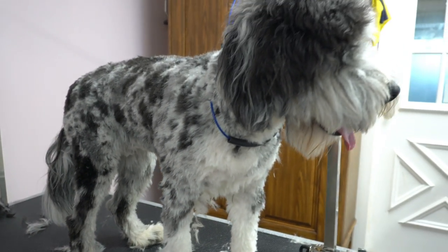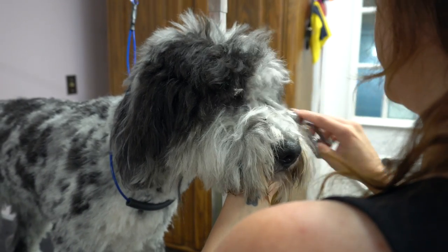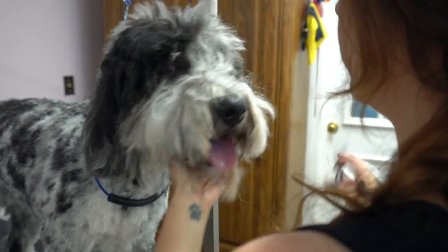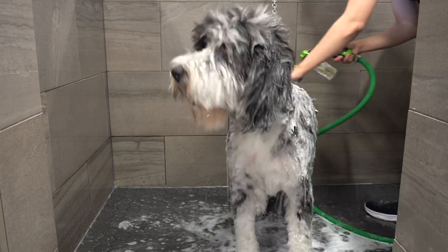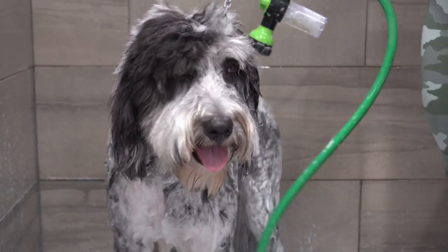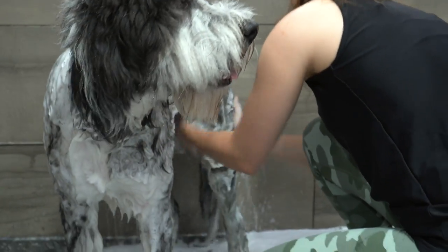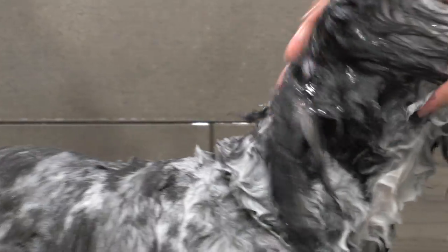A common problem we groomers see on doodles is extremely matted coats. Henry was in pretty good shape today, despite a few mats on his legs and paws. Mixing two completely different coat types — one that sheds and one that does not — makes for a very difficult coat to maintain. They require very thorough daily brushing, which can be a challenge for today's busy families.